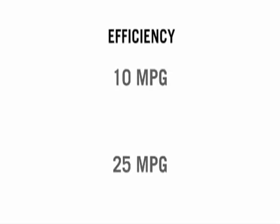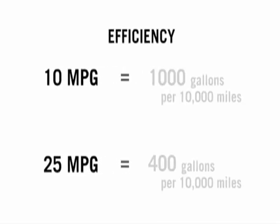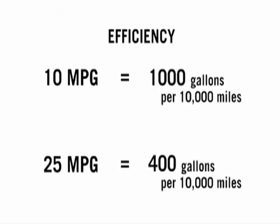If Consumer Reports or the U.S. government simply made it routine to express efficiency as gallons per 10,000 miles, it would help people recognize where the big gains in efficiency are. Moving out of inefficient cars up to more efficient ones would become obvious. When we use that measure, people get all of our questions right. Simply making this small change in how information is presented gets people to think about this in the right way.